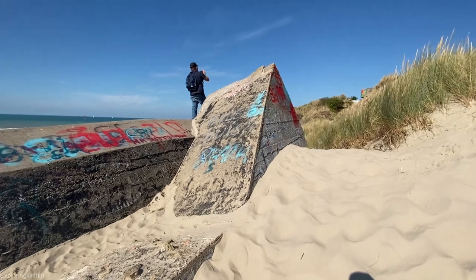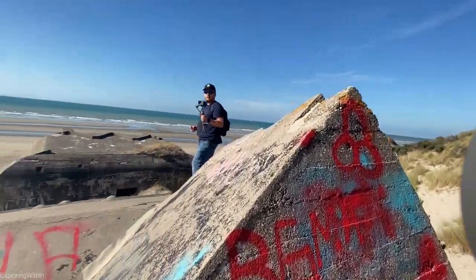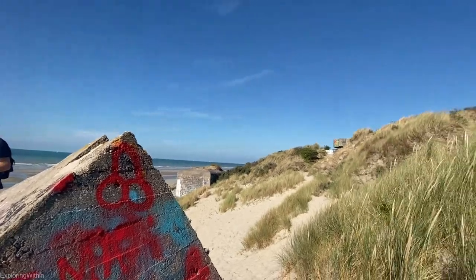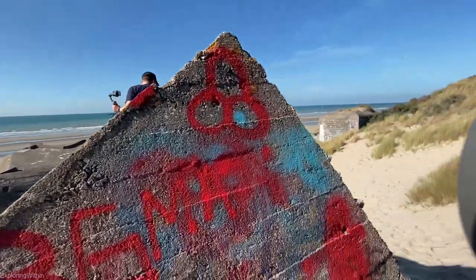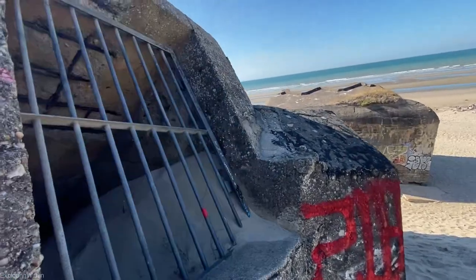So it could be a factor as well as health and safety. I can understand why they've done it, especially that one down there. Shame, isn't it? But nice to see.